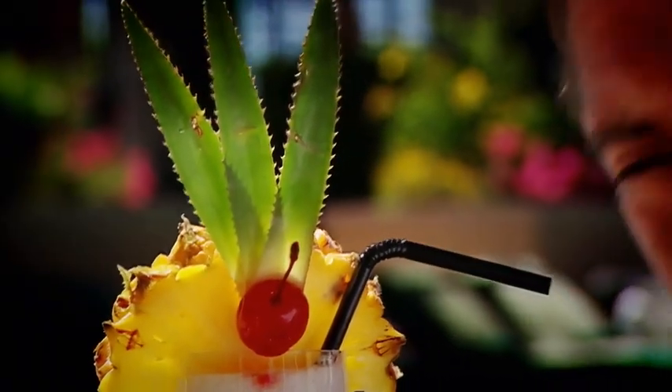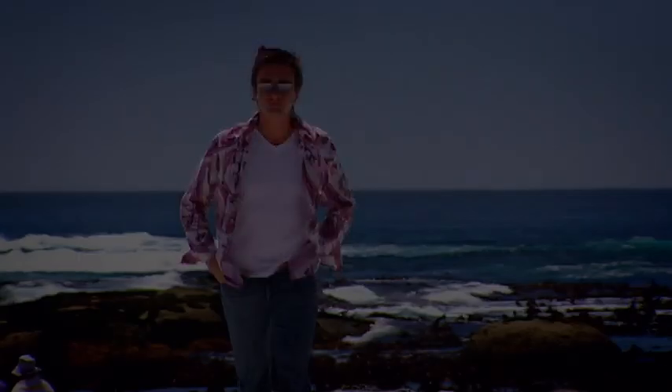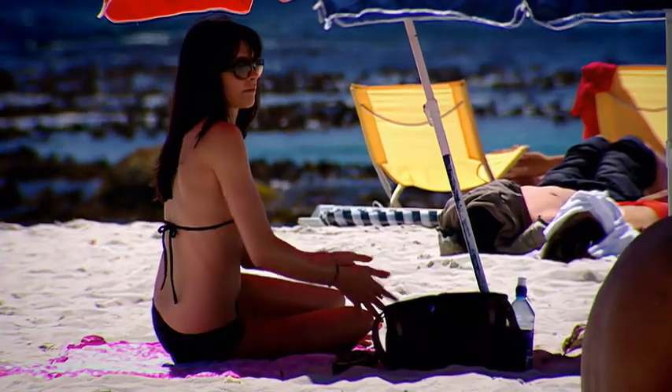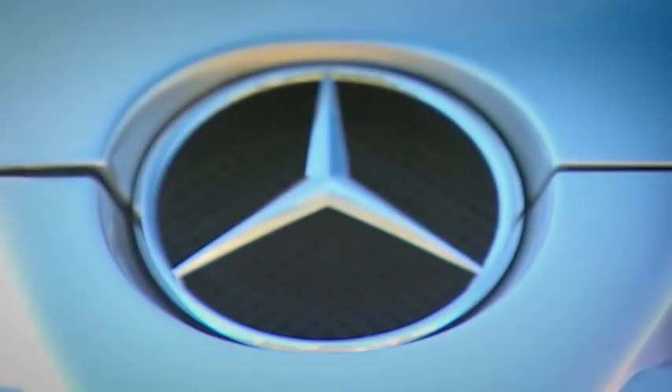It is a real struggle to see a single reason why senior Mercedes executives would want to spend a month here in November. Anyway, the car costs three times as much as the most expensive Mercedes, so it better be at least three times as good. Let's have a look.